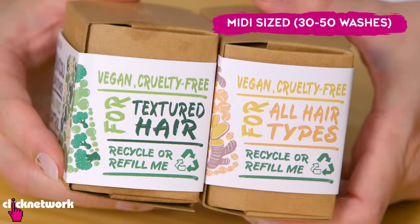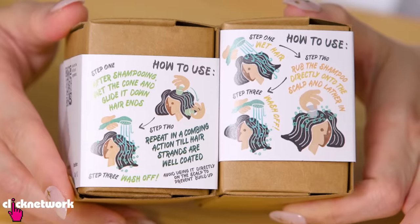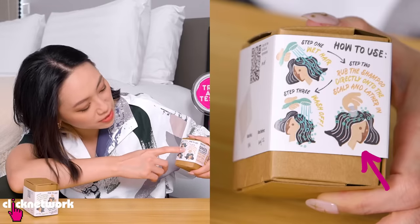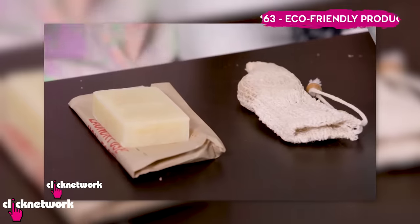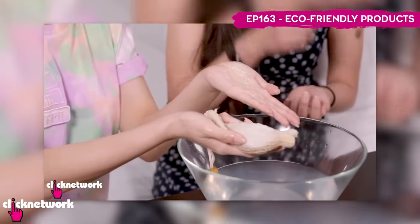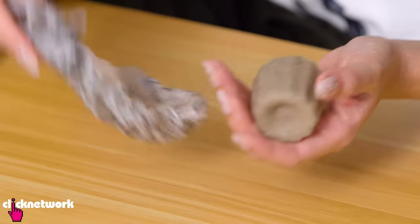These are the midi size and they're supposed to each last for about 30 to 50 washes. Here's how you use them: first you wet your hair, then you rub the shampoo directly onto your scalp, lather it in, and wash it off. I've tried solid shampoos before and found it a bit hard to lather, so I'm interested to see how these perform.